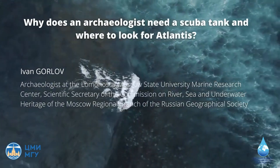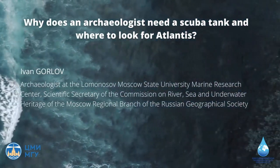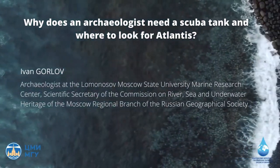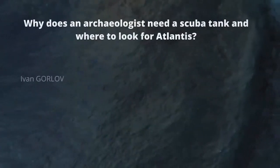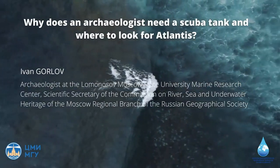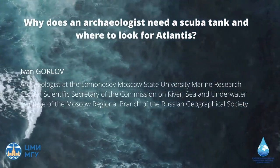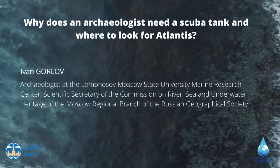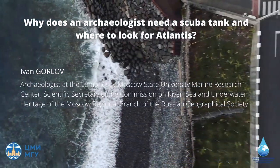I am pleased to introduce our next guest of the Ocean Lecture Hall, Ivan Gorlov, an archaeologist from the Marine Research Center of Moscow State University, Scientific Secretary of the Commission on River, Sea and Underwater Heritage of the Moscow Regional Branch of the Russian Geographical Society, with the topic of his lecture: why an archaeologist needs a scuba tank, and where to look for Atlantis.